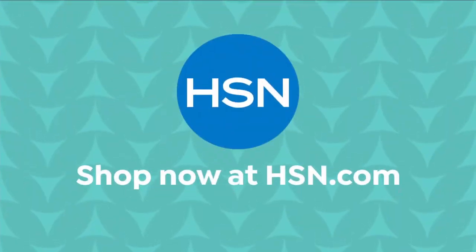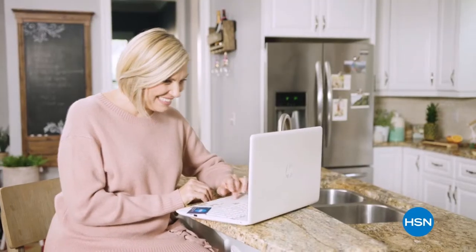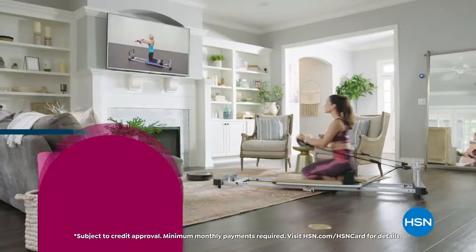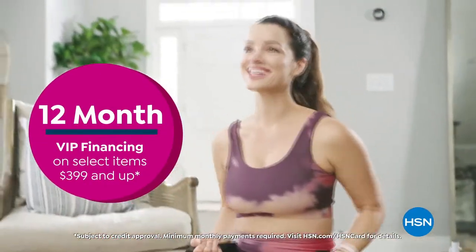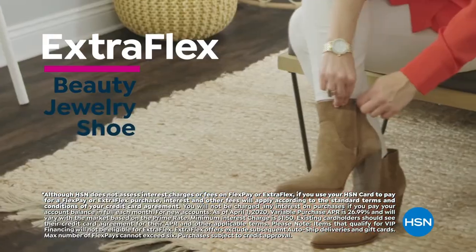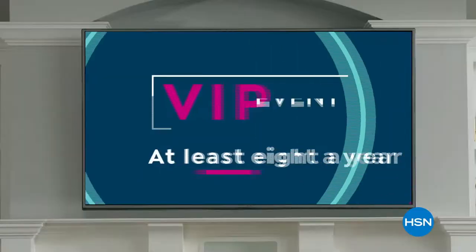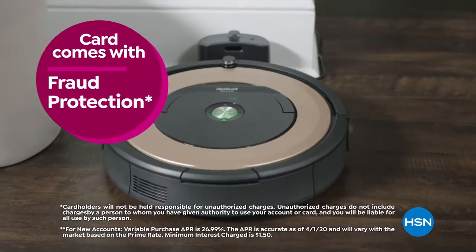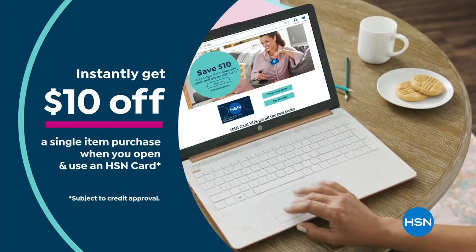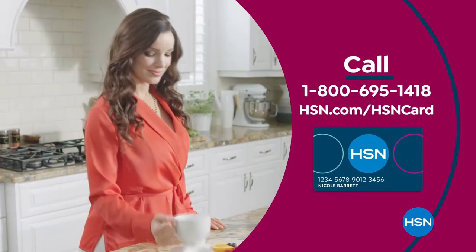Get the best deals on the things you love with the HSN card. As an HSN card VIP, you'll get all kinds of perks like 12-month VIP financing on select items, plus extra flex on beauty, jewelry, shoe, and fashion purchases all day every day, and at least eight VIP savings events a year. Includes fraud protection and there's no annual fee. Apply now and instantly get $10 off when you're approved. Call 1-800-695-1418 or visit HSN.com.